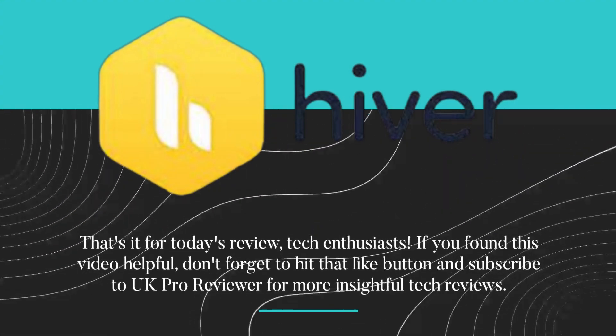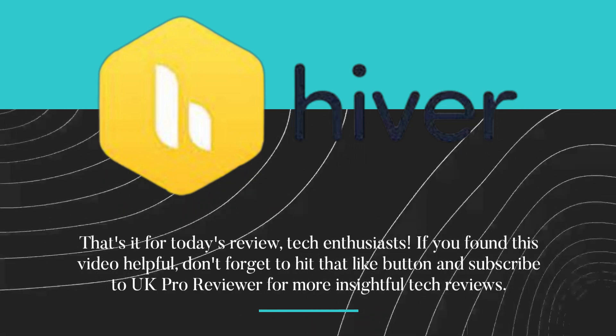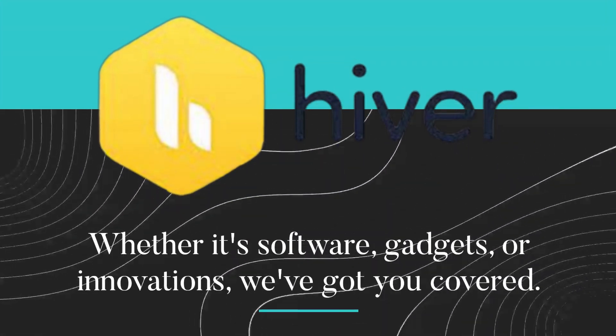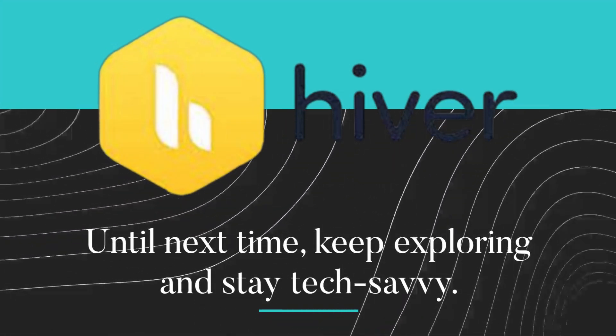That's it for today's review, tech enthusiasts. If you found this video helpful, don't forget to hit that like button and subscribe to UK Pro Reviewer for more insightful tech reviews. Whether it's software, gadgets, or innovations, we've got you covered. Until next time, keep exploring and stay tech savvy.